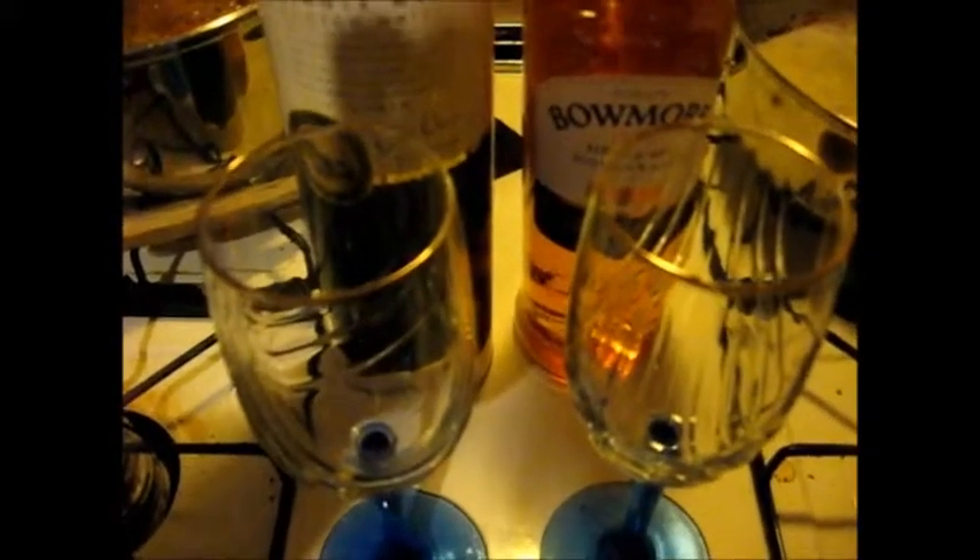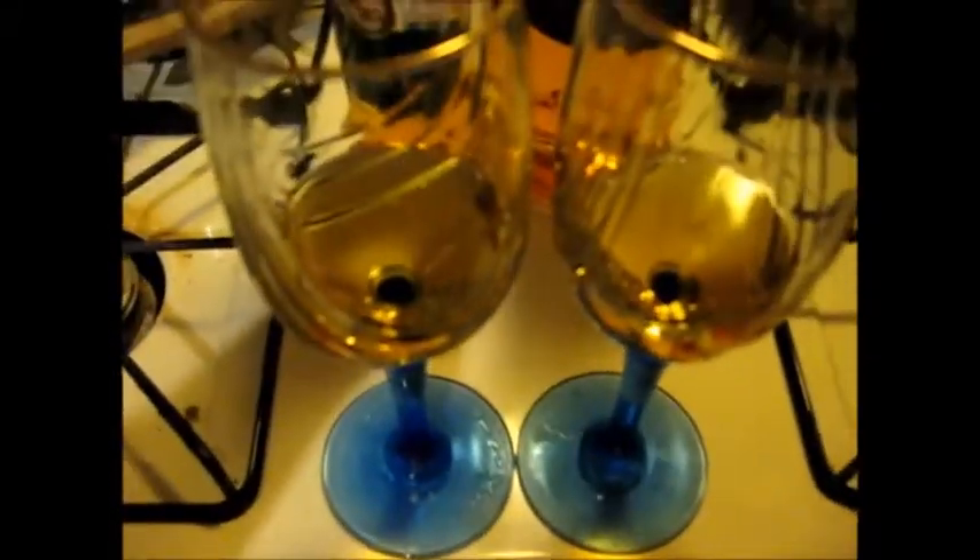Please don't fault us for not having proper glasses. I'm going to pour some of each and let Ernie have a go. Right off the bat you can tell there's a difference in color — the Bowmore is more amber. That doesn't show up as much in the bottle, but it is noticeably more amber.